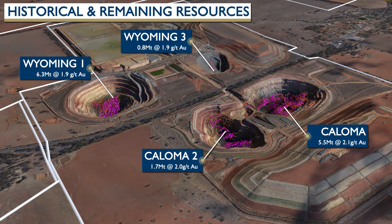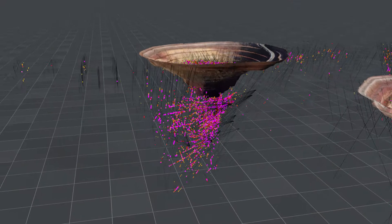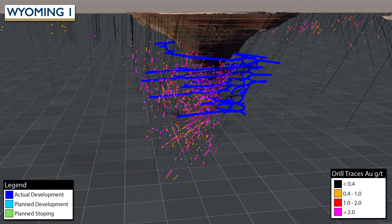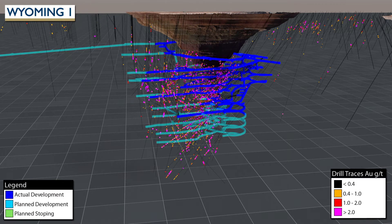The four mined open pits are substantial deposits that continue at depth. Wyoming 3 has been progressively backfilled as part of rehabilitation for the site. A portion of each of the resources continues under each open pit. The Wyoming 1 deposit is currently being mined underground beneath the mined out pit, and continued underground mining is planned for the years ahead.